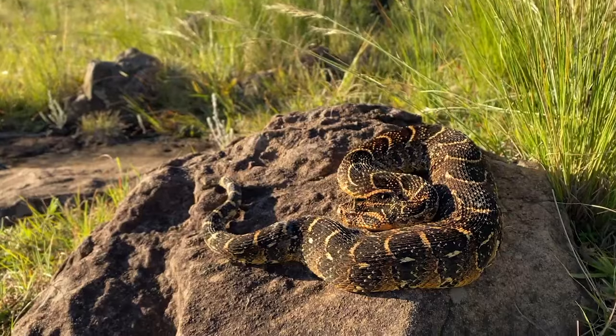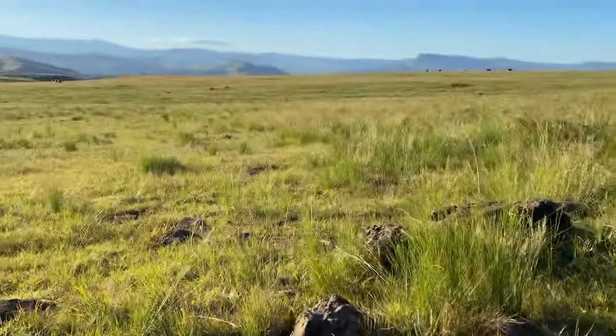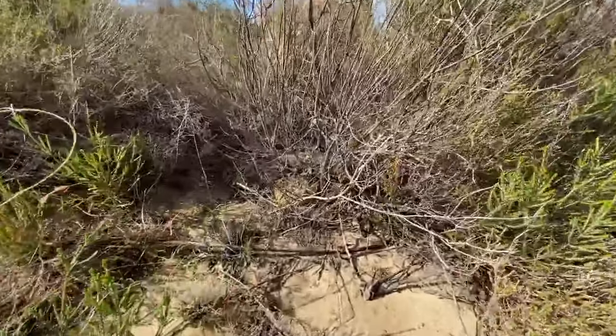Often found in grasslands, montane grasslands, savannas and coastal forests, and right down into the coastal fynbos in the Cape.